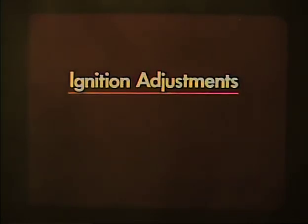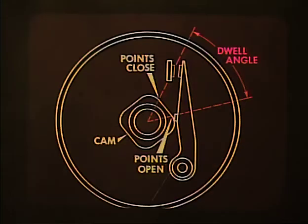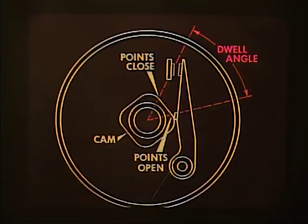Let's talk about basic ignition adjustments. There are basically two main categories: setting the breaker point gap or dwell angle, and the timing. The first adjustment is to set the dwell angle of the breaker points. Dwell angle simply means the number of degrees of distributor cam rotation from the instant the breaker points close until they open again.